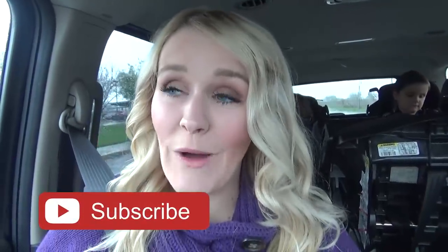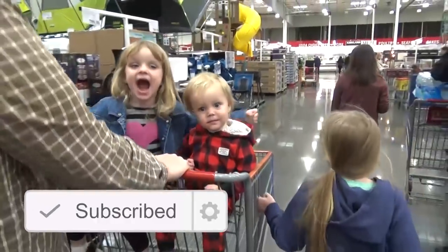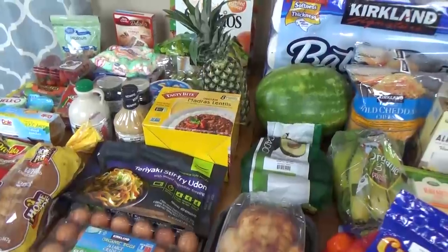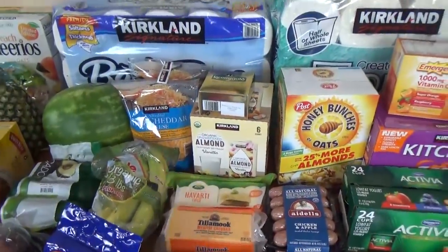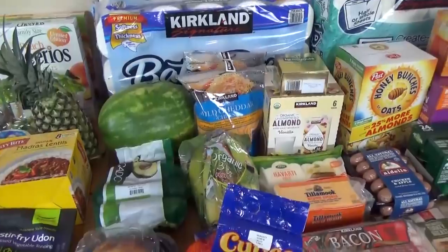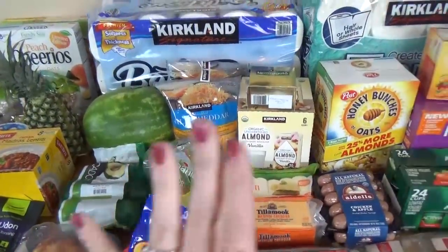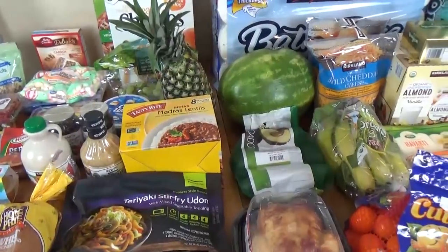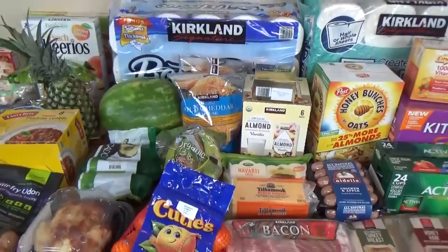Today's grocery shopping trip was super wet and rainy but we made it happen anyway. We took the whole family, went to Costco and to Walmart. We really challenged ourselves to do this quickly because we had to get Mackenzie to her class on time, so we set a timer in Costco for 15 minutes and a timer in Walmart for 15 minutes — we went just a few minutes over, which is actually really good for us.